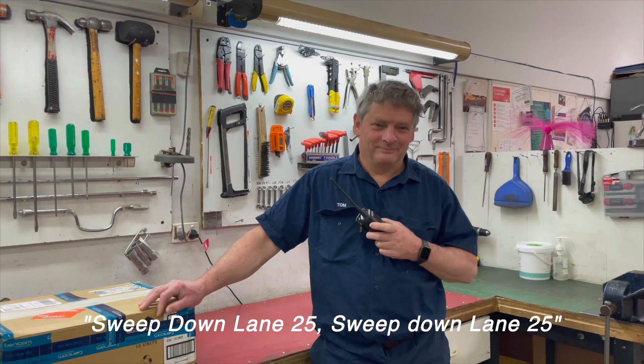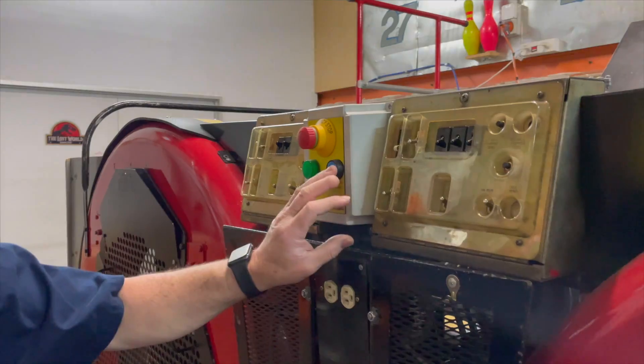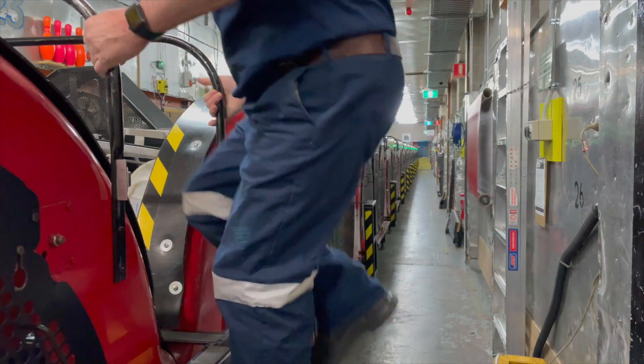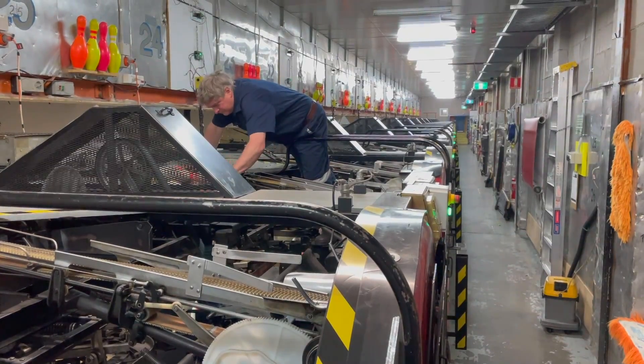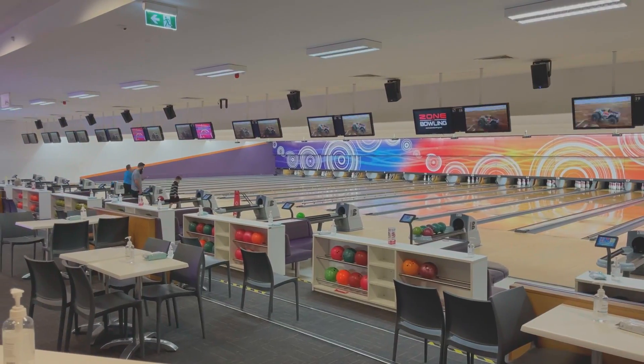Once we put the sweep down on the machine, we can safely lock the machine out. We work hard behind the scenes so you can enjoy your time here at Zone Bowling.